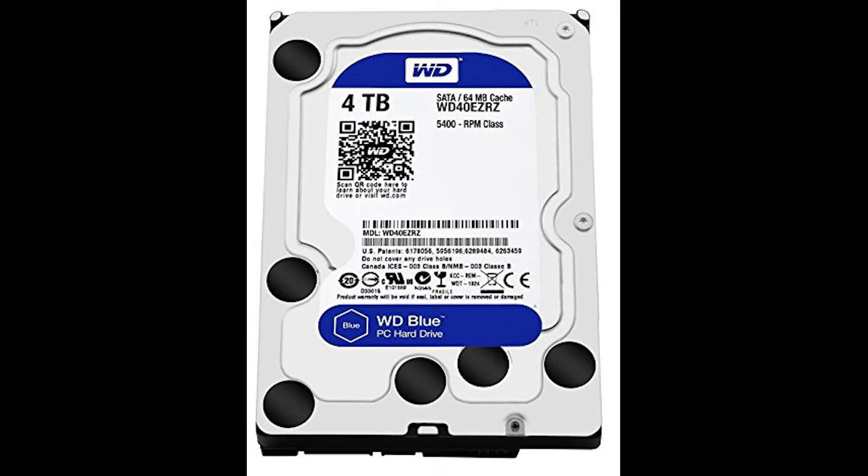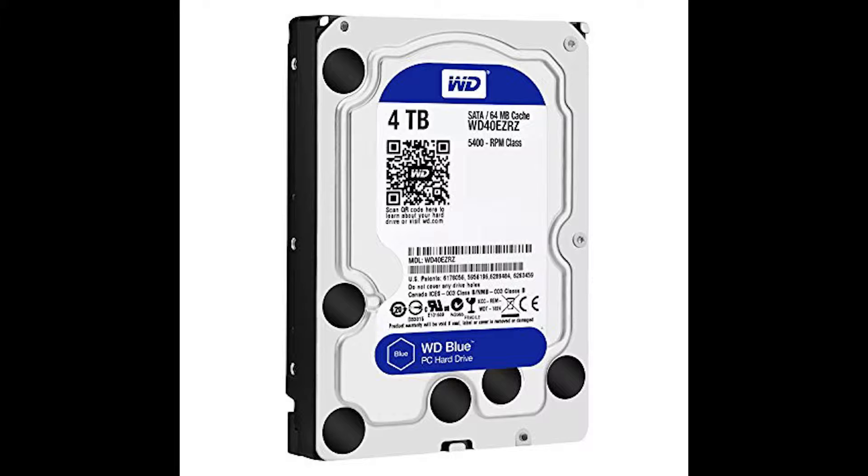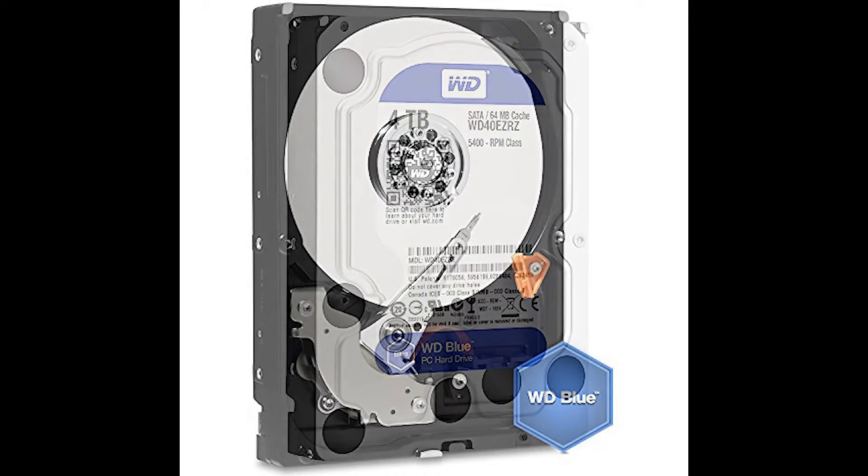Tied for number six is the Western Digital Blue 4TB hard drive. It has a price per gig of 2.1 cents, a spindle speed of 5400 RPMs, a 64 megabyte cache, and a SATA 6 gigabit connection.